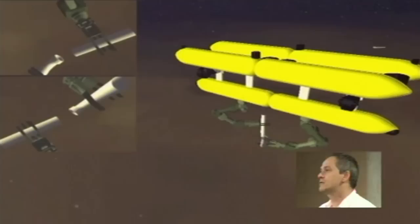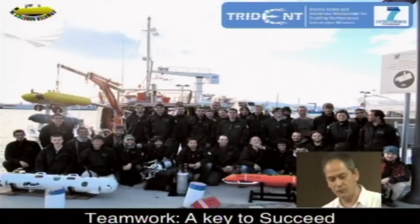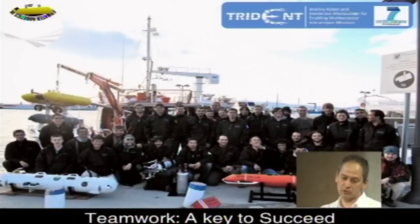But I have to say that none of this work is possible without teamwork at the human level, which is really the key for success. I'd like to end my talk with this picture of the Trident project, which is the project that has brought all these results to the University of Girona. Thank you very much.